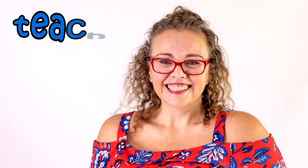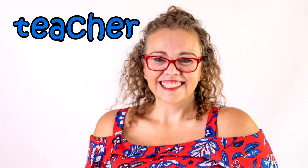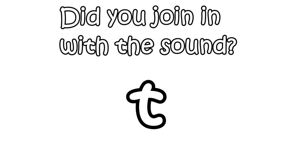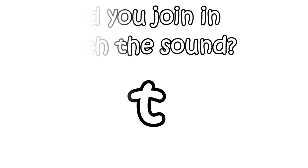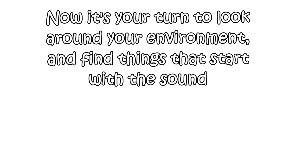This is a teacher. Teacher starts with T. Did you join in with the sound T, T, T? Now it's your turn to look around your environment and find things that start with the sound T.